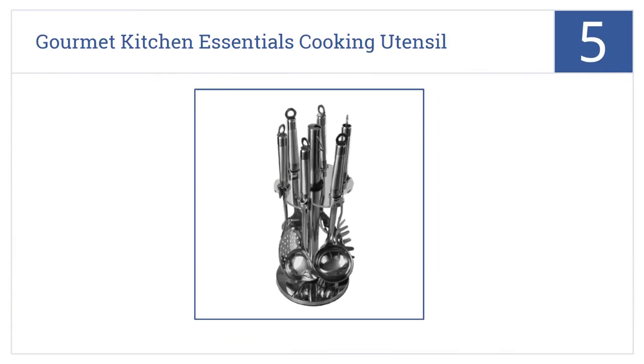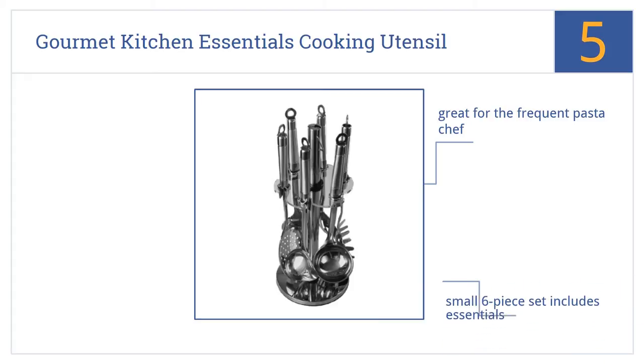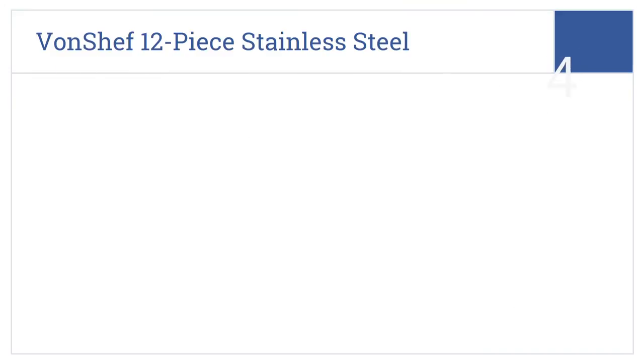At number 5, this Gourmet Kitchen Essentials Cooking Utensil Set comes with a 360-degree holder that looks great on your countertop, minimizes counter space used, and lets tools drip dry. It's a small six-piece set that includes the essentials and is great for the frequent pasta chef. It comes with a 100% satisfaction guarantee.